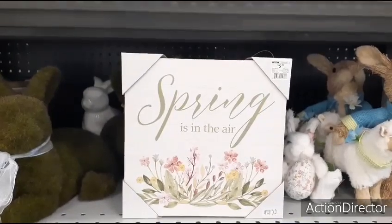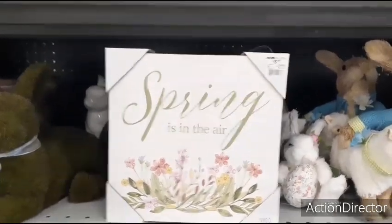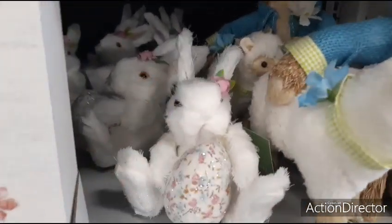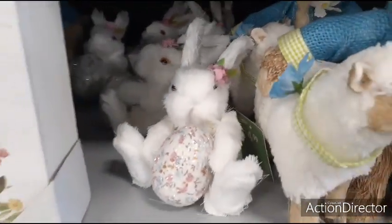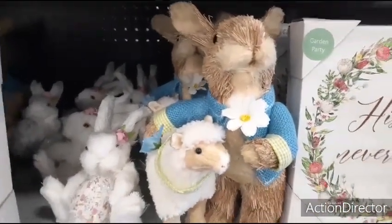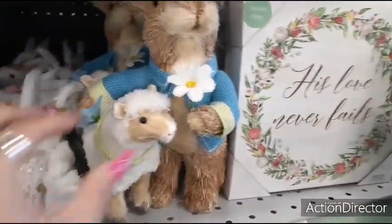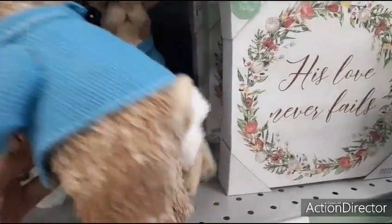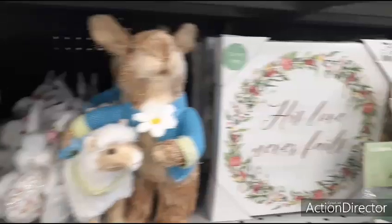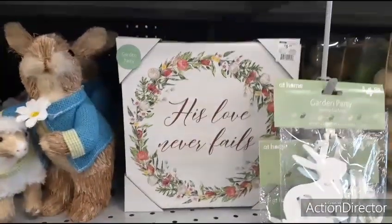'Spring is in the Air' — $5.99. This cute little bunny holding the egg is adorable — $4.99. Love her little pink rose in her ear. Here you have Mr. Bunny Rabbit and the sheep. He's cute — he's going to be $16.99. 'His Love Never Fails' — $5.99.